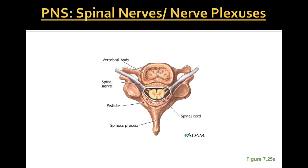Here is a diagram showing the cross-section of a vertebra. This would be the posterior spinous process coming off the vertebra, this is the vertebral body, here's the spinal cord in the middle, and this is a spinal nerve coming off the spinal cord.